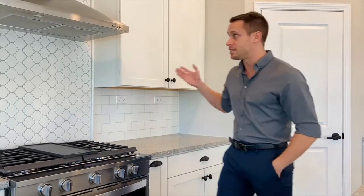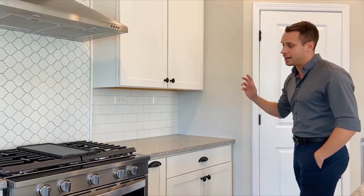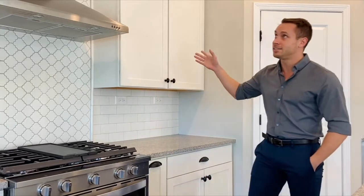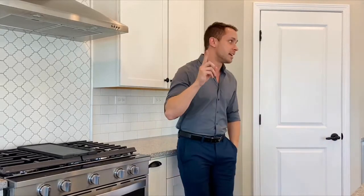They have luxury vinyl plank flooring. As you can see, the kitchen is gorgeous. There's subway tile, quartz countertops, extended 42-inch cabinets as well, which is awesome, recessed lighting, and plenty of storage space as well.